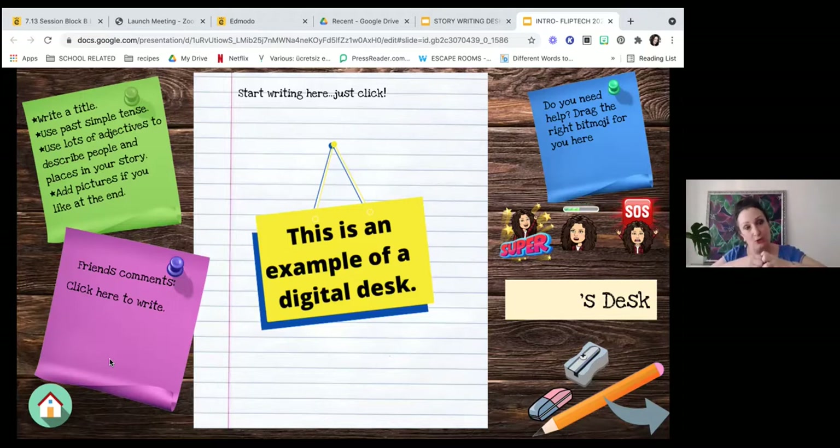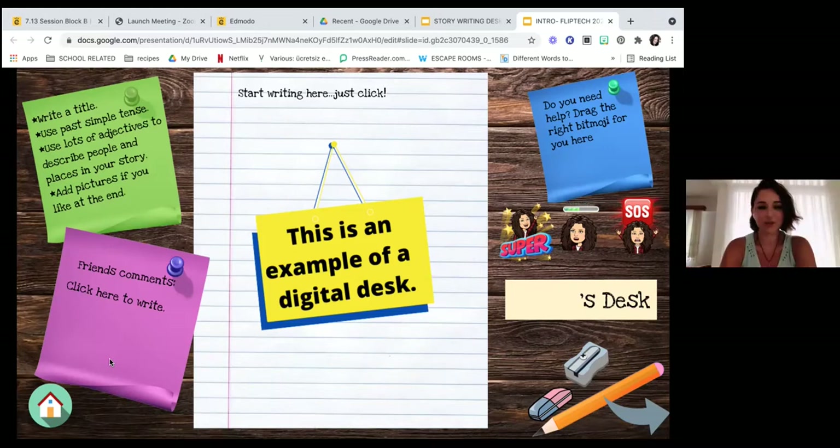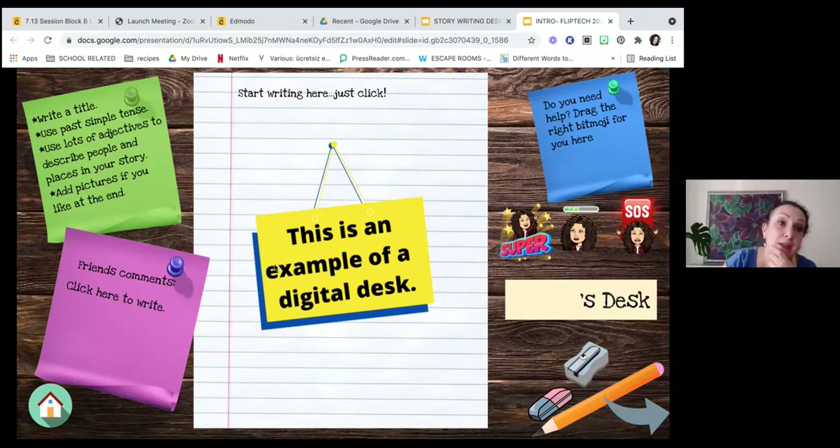Here is an example of a digital desk. What is a digital desk? It looks like a desk — there's a nice wooden desk, a pencil, an eraser, a pencil sharpener, a piece of paper, and some little post-it notes attached around. On the green post-it note, we gave the instruction for the kid. Of course, we don't just share them straight to breakout rooms — we talk about whatever we're doing first.